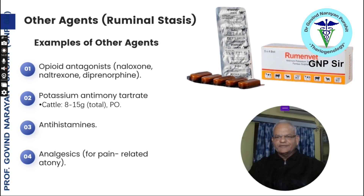Other agents for ruminal stasis include opioid antagonists like naloxone, naltrexone, and diprenorphine, but their use is very limited. A common agent available as commercial tablets is potassium antimony tartrate. The dose for cattle is 8 to 15 grams total dose orally, and commercially available tablets also contain parosulfate.